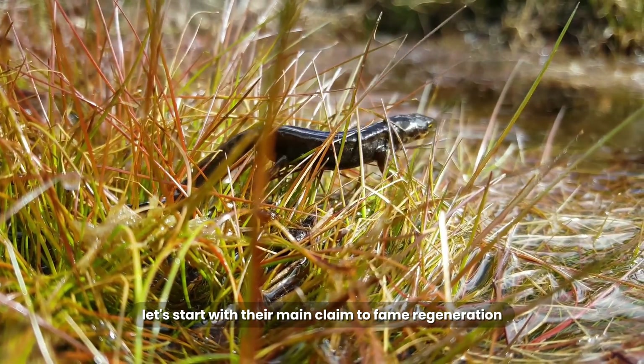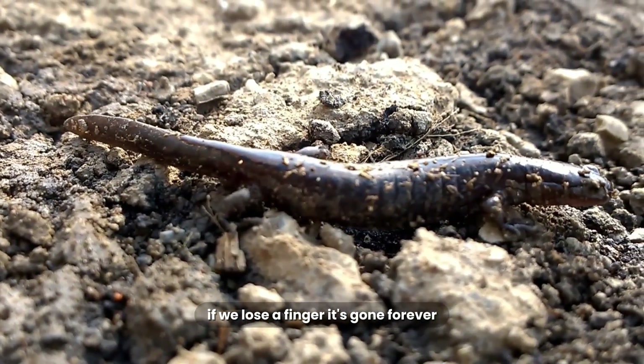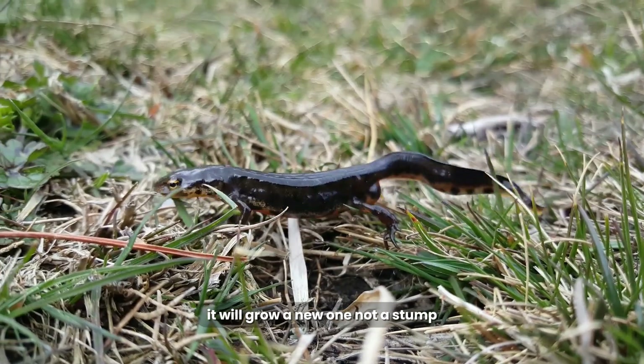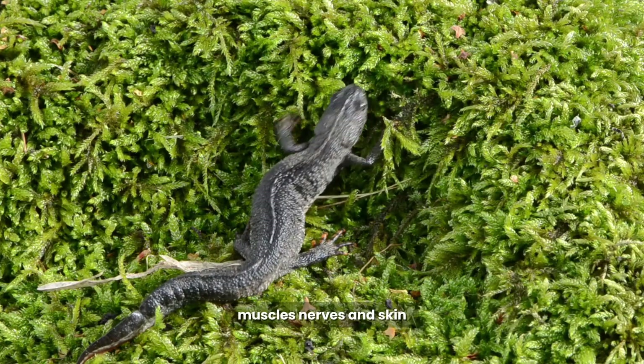Let's start with their main claim to fame: regeneration. When we get a bad cut, we get a scar. If we lose a finger, it's gone forever. But a Newt plays by a different set of rules. If a predator bites off a Newt's leg, it will grow a new one — not a stump, but a perfect, working leg with bones, muscles, nerves, and skin.